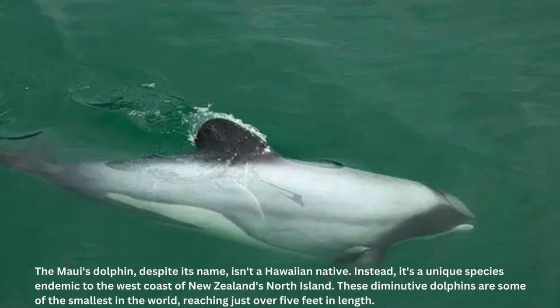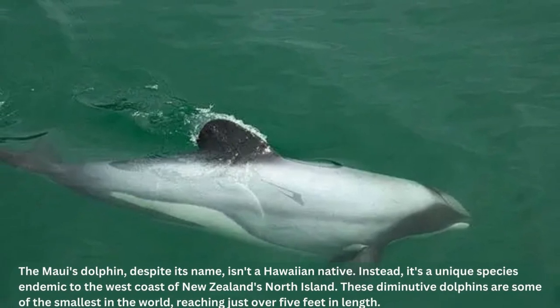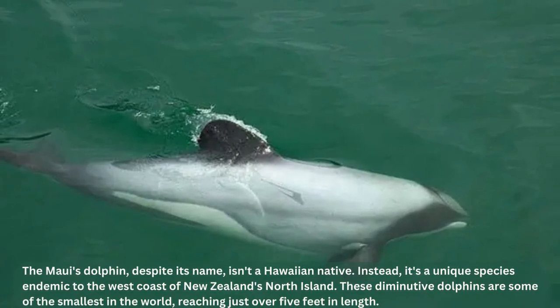The Māui's dolphin, despite its name, isn't a Hawaiian native. Instead, it's a unique species endemic to the west coast of New Zealand's North Island. These diminutive dolphins are some of the smallest in the world, reaching just over five feet in length. However, despite their small size, Māui's dolphins are facing a big problem — extinction. Experts estimate that there are only 55 to 60 individuals left, calling for urgent action to protect and conserve these precious marine mammals.